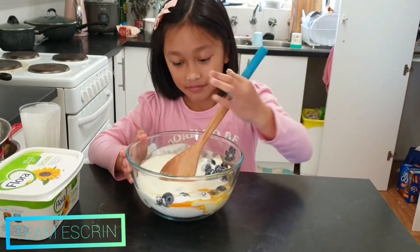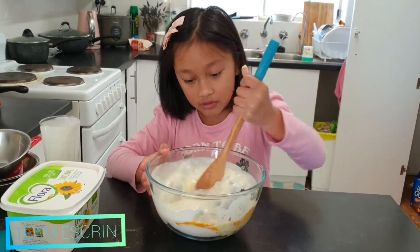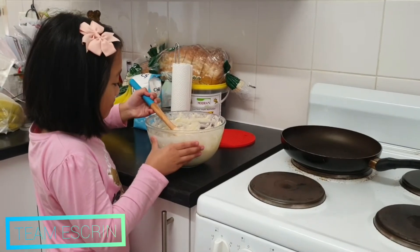Now we're gonna mix it all — the milk in. And then now we're gonna make the pancake.